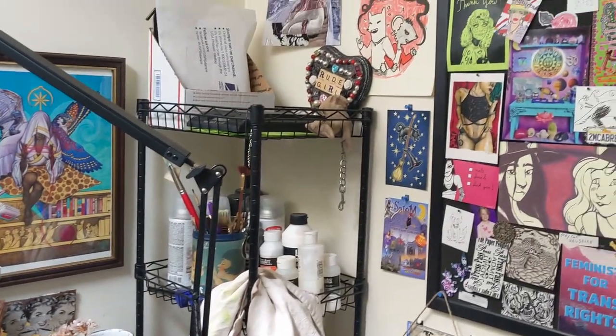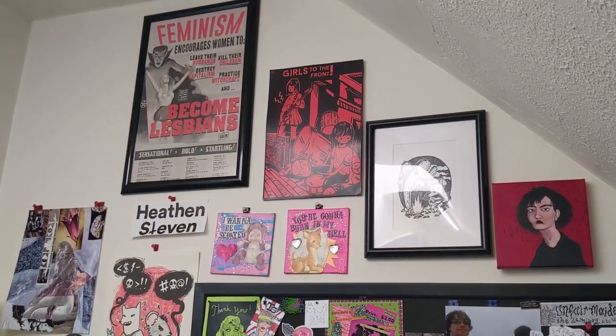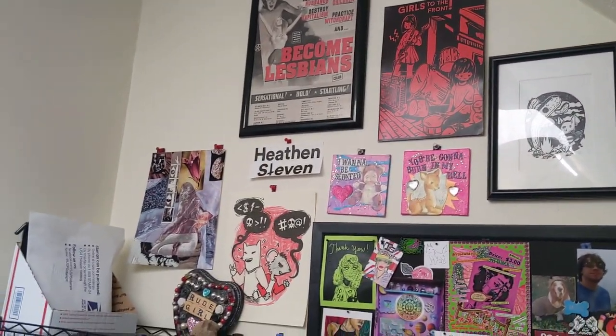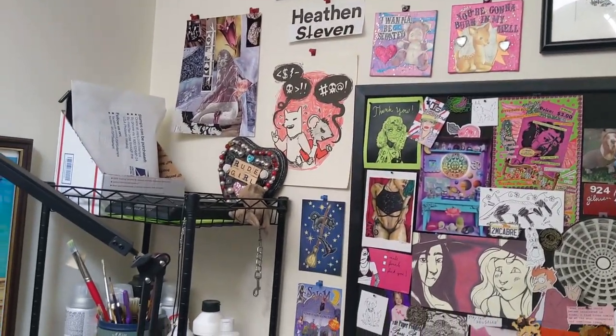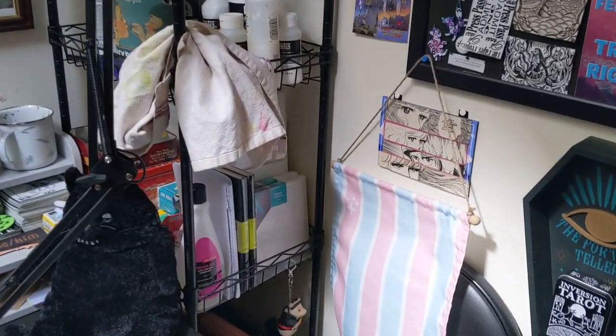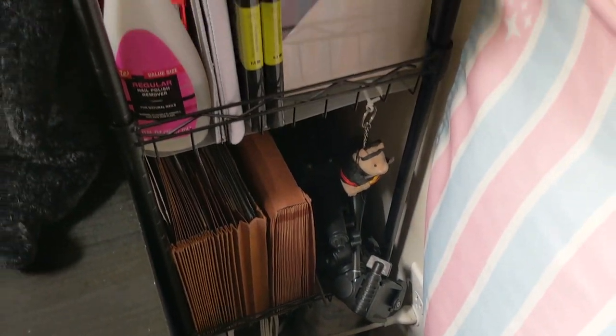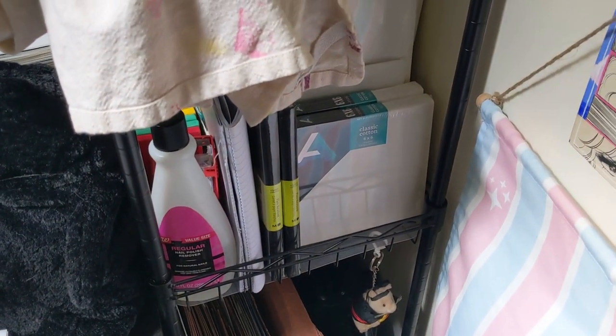Some more art up here — Jolie Ruin. I have a lot of Jolie Ruin art. That rude girl's one of my favorites. Here I have just some random art supplies, mostly organized — canvases and 3D objects, painting supplies, and then my scale and some envelopes.